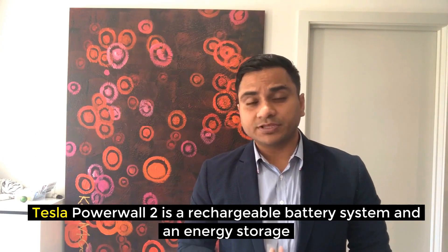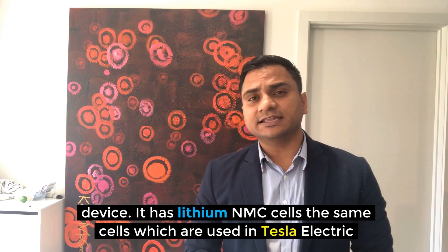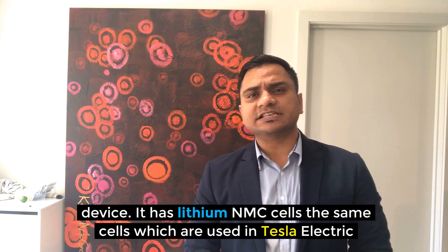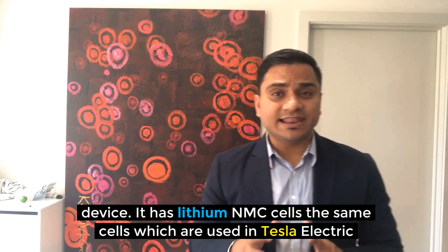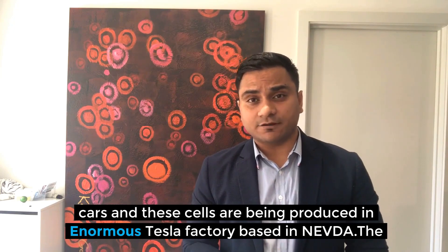Tesla Powerwall 2 is a rechargeable battery system and an energy storage device. It has lithium NMC cells, the same cells which are used in Tesla electric cars, and these cells are being produced in an enormous Tesla factory based in Nevada.